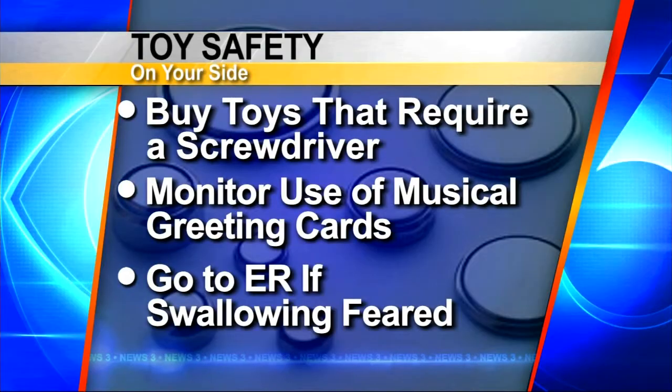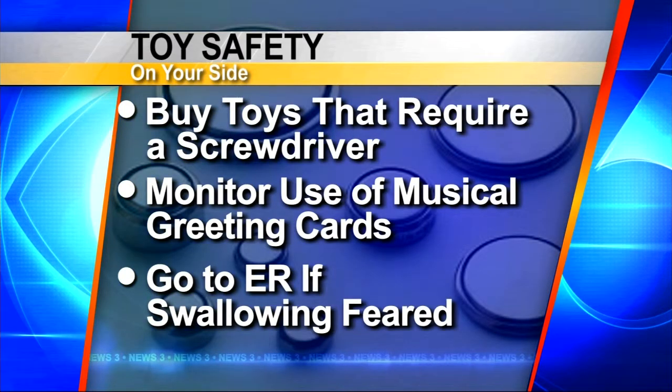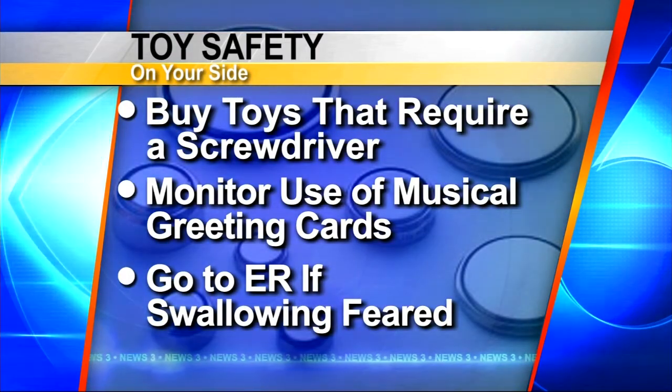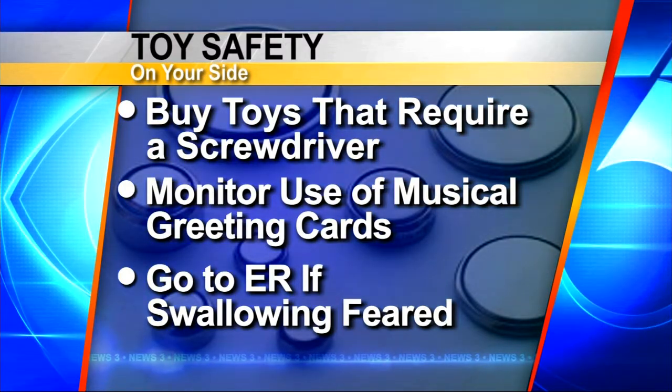Some very important advice from our experts to parents: Number one, try to purchase toys that require a screwdriver to open the battery compartment. Secondly, monitor your children when they are playing with any of these musical greeting cards. And if you have any reason to believe your child swallowed a button battery, get them to the emergency room immediately. Button battery manufacturers are taking steps to increase safety by putting labels on these batteries, but at the end of the day, it's up to parents to be vigilant and keep their eye on these kids when they're playing with these devices.